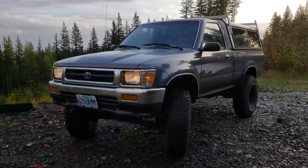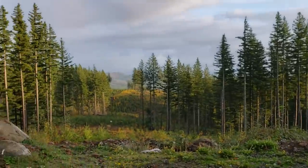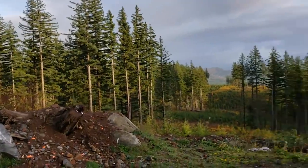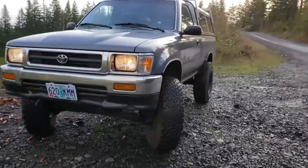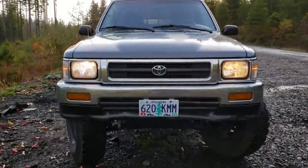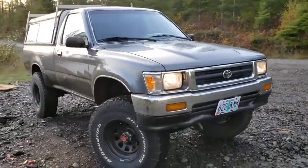Hey there YouTube, Travis here. We're out here today in one of my favorite places out in the woods, taking a look at my new-to-me 1992 Toyota Standard Cab 4x4 4-cylinder pickup truck.